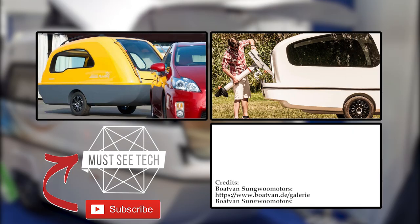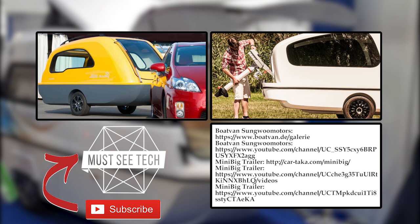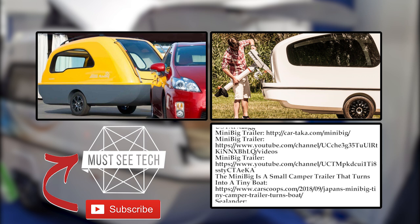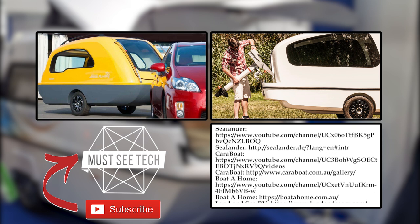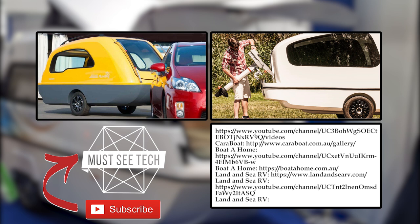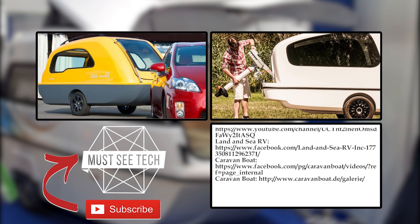Thanks for sticking around till the end! Were you surprised to see the amphibious camping yachts, and would you ever like to own one? Tell us about your favorite model and subscribe to the channel not to miss the upcoming releases. We'll leave a couple of links on the screen so you could watch more informative videos about vacation vehicles. Thanks for watching, and we'll see you next time!